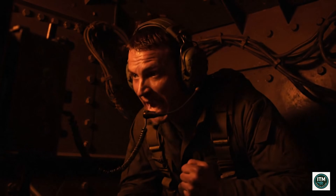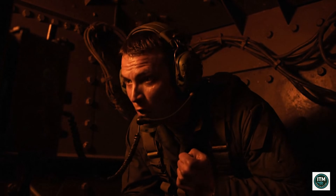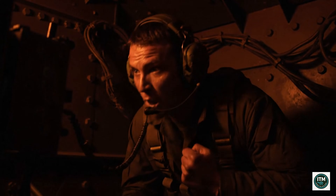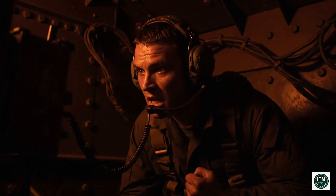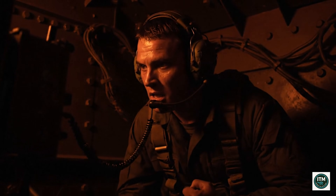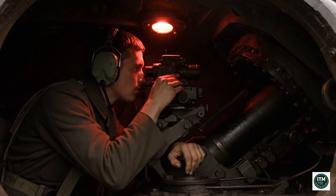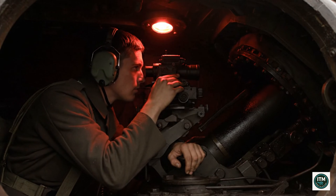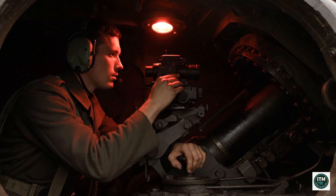Inside, noise and confusion filled the air. Intercoms crackled; voices shouted across cramped steel walls. Communication breakdown meant chaos, and chaos meant death inside the fortress. The gunner adjusted optics with steady hands, measuring elevation, wind, and distance. One precise shot could change outcomes — patience and discipline separated survival from destruction.